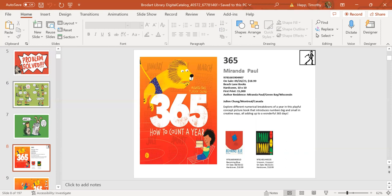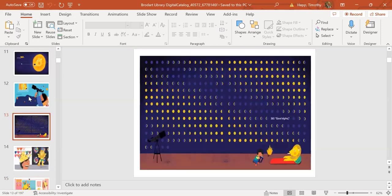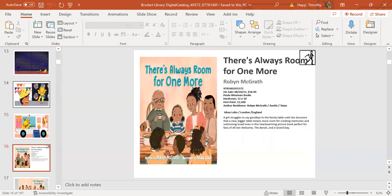It includes a great back-matter section. From the interiors you can see: 365 days for the world to spin around the sun, 365 good mornings and good nights, and hopefully 365 clean pairs of underwear. The book has vivid, colorful illustrations with fun animals throughout, and kids will love the different ways of counting a year, including 525,300 minutes.